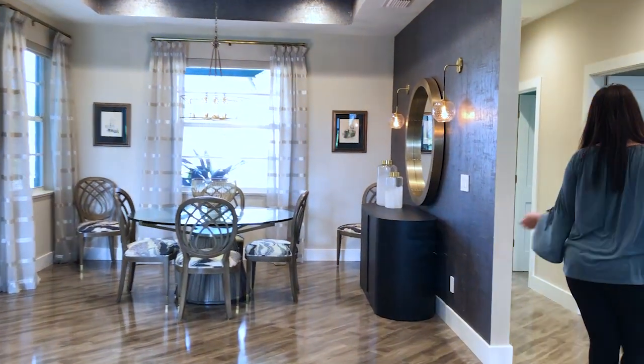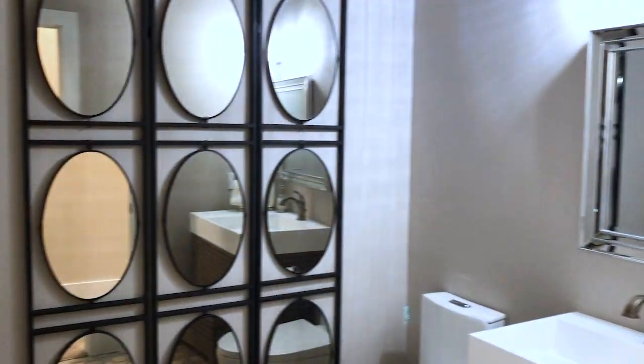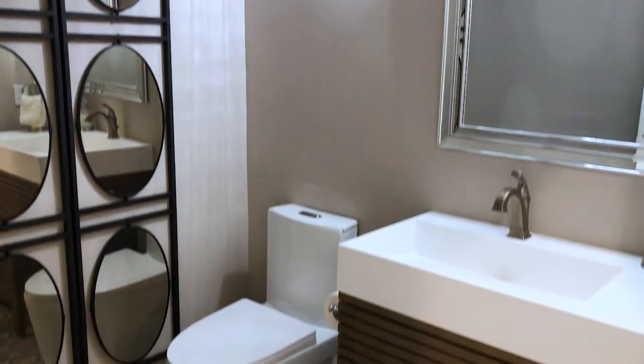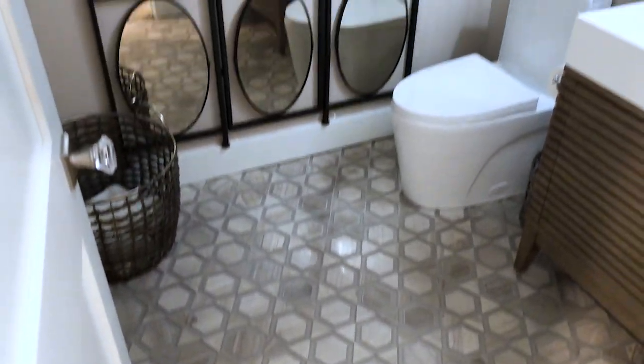As we go through this space, awesome bathroom. This is my version of contemporary modern. If you look at the flooring, there are a lot of nice geometric spaces. It's just nice, clean, simple, and easy to live with.